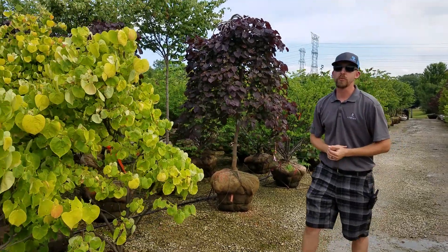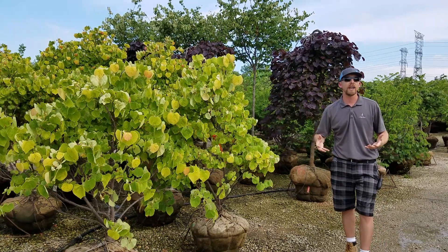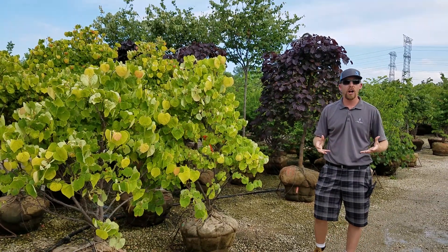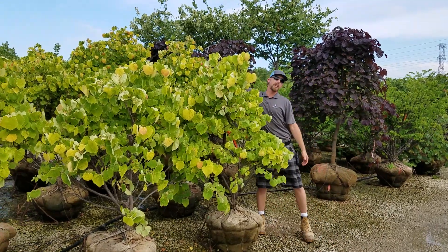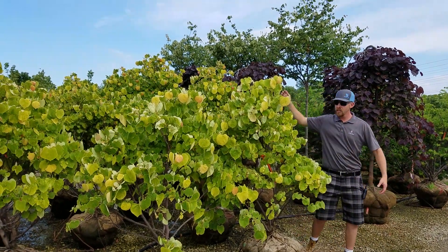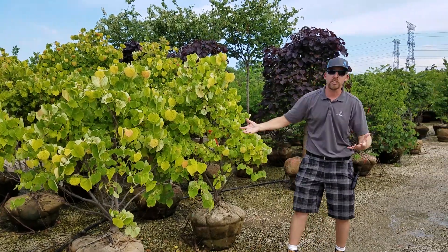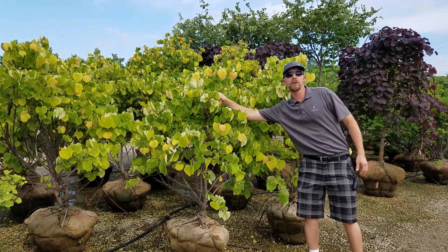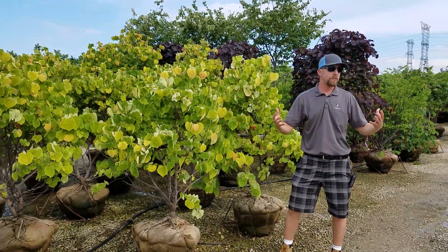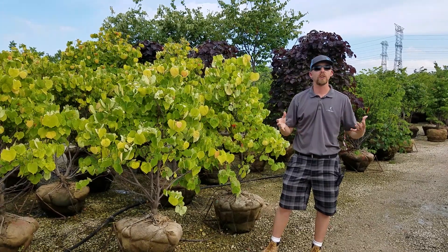This is one of our most recent redbuds that we've brought into the family. This is Rising Sun. It's not as tall as your standard eastern redbud. The leaves start out a very vivid copper red color in the spring, then fade to more of a yellow right behind that, and as the leaves mature throughout the season they'll go to a more dark green with a little bit of that copper yellow throughout the summer. Fall color is another bright yellow. This is an outstanding plant for smaller spaces.